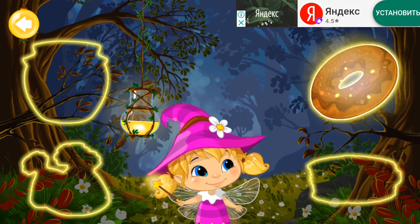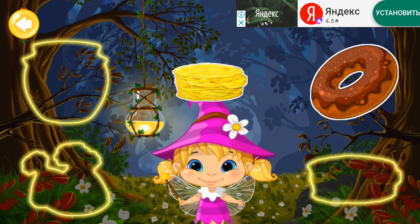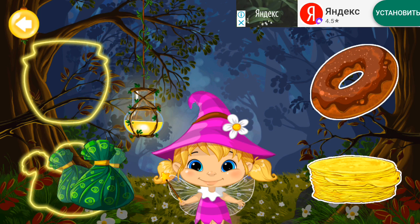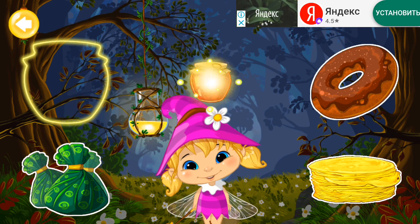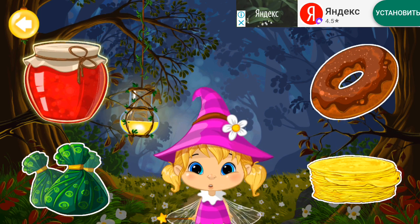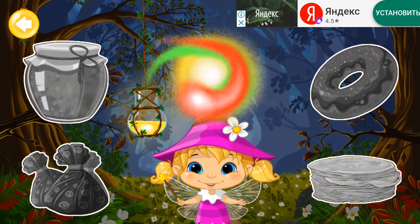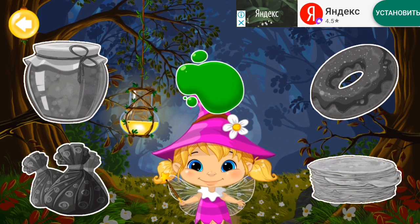Donut. Pancakes. Candy. Jam. All the colors are mixed together. Can you remember the colors of the objects?